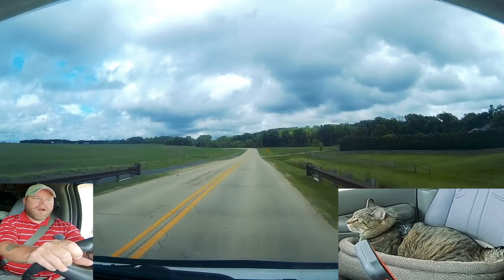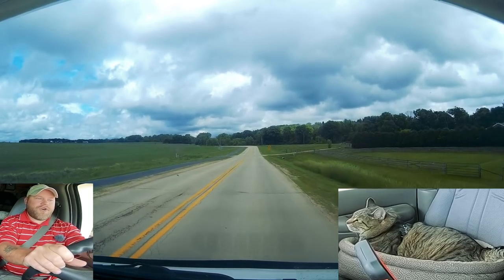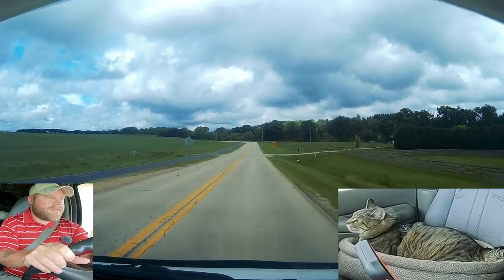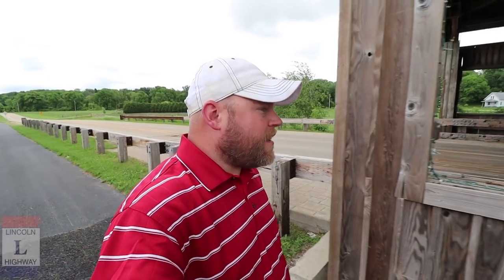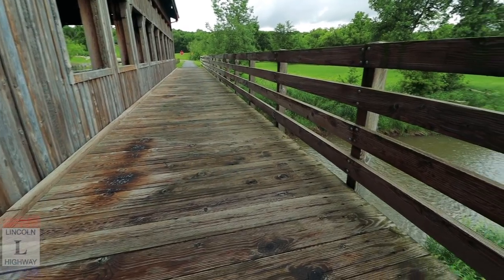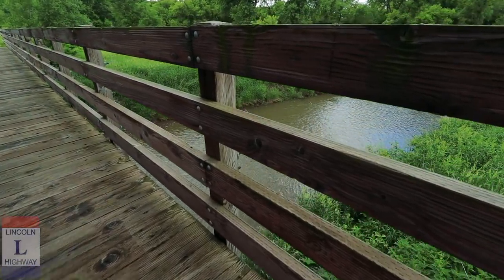Mark that off my bucket list — I have driven through a wooden bridge in the RV! Let me pull off, I want to look at this a little more. I'm a big geek over this kind of stuff because it really intrigues me to see old wooden structures still working today. It kind of reminds me of the one that camper van Kevin showed me in Georgia, except you can drive an RV through this one, which is pretty cool.